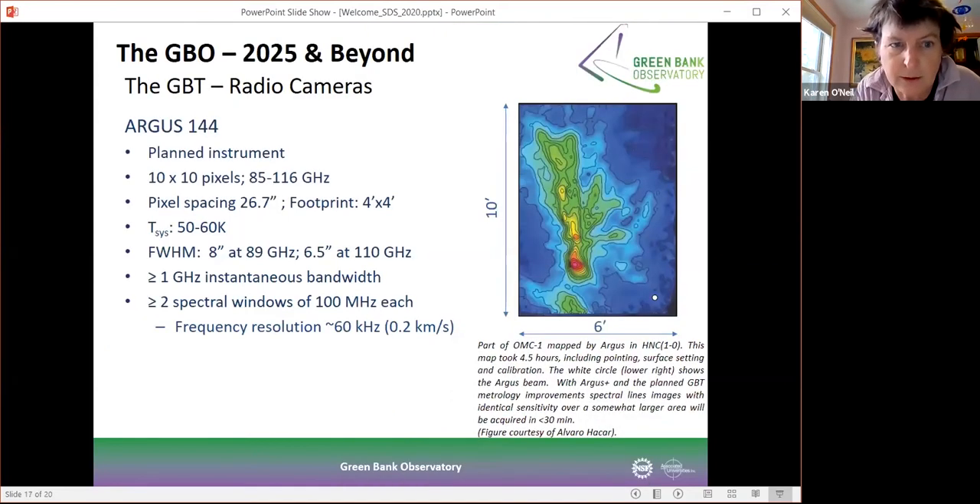On the radio camera side, Argus 144 is a major new instrument we would like to deploy on the telescope. We just had a workshop about this a few weeks ago, bringing the science community in to discuss its scientific capabilities. It's now a 12-by-12 pixel system running from 85 to 116 gigahertz. The idea is to build off of the current Argus 16 camera and greatly expand it to enable amazing maps of the sky looking at star formation, galaxy evolution, and so forth. This project is not yet funded, so we'll be working with the community over the next six months to a year to start looking for funding.